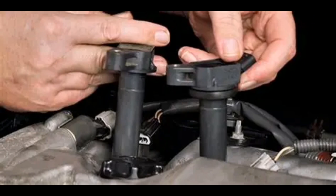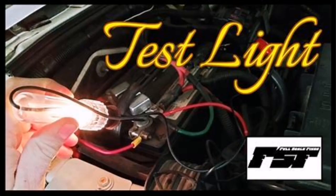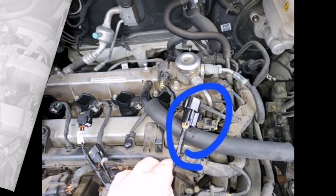Step 3: check the spark plug — if it's worn or fouled, replace it. Step 4: test the igniter signal with a test light or oscilloscope, if available. Step 5: inspect the wiring harness for any broken wires, corrosion, or burnt connectors.